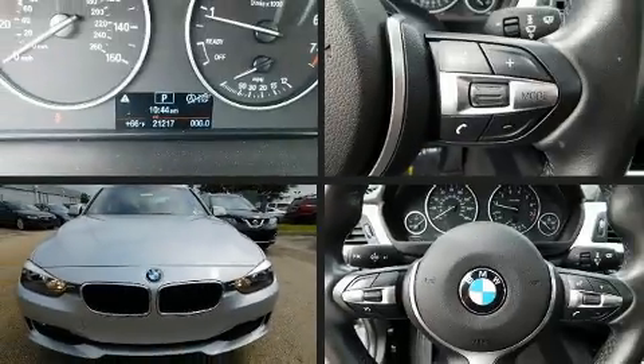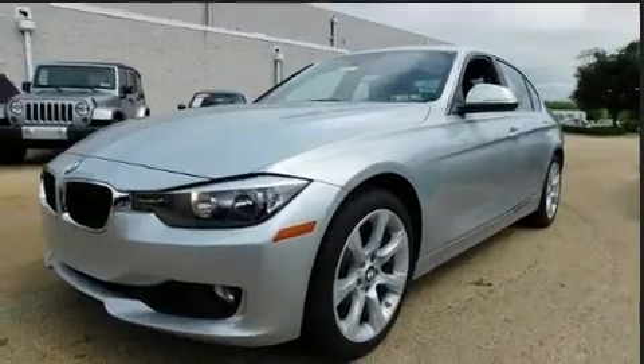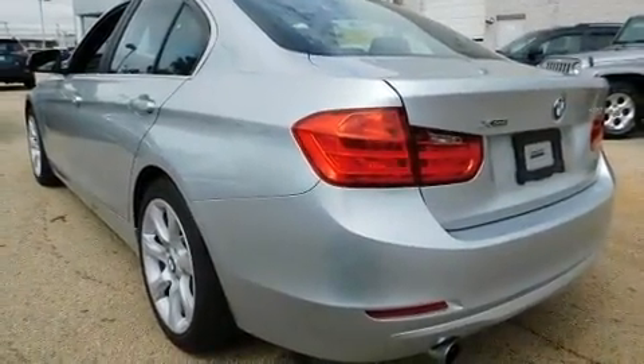You can expect a lot from the 2015 BMW 320i. Performance and efficiency are both prioritized thanks to the efficient four-cylinder engine. And for added security, dynamic stability control supplements the drivetrain.